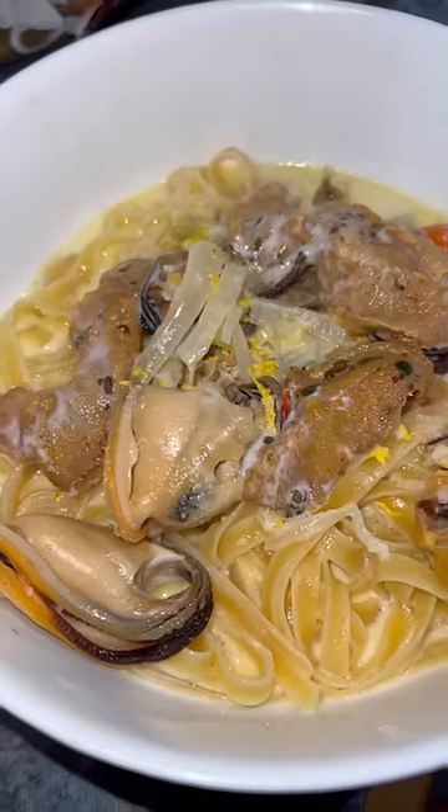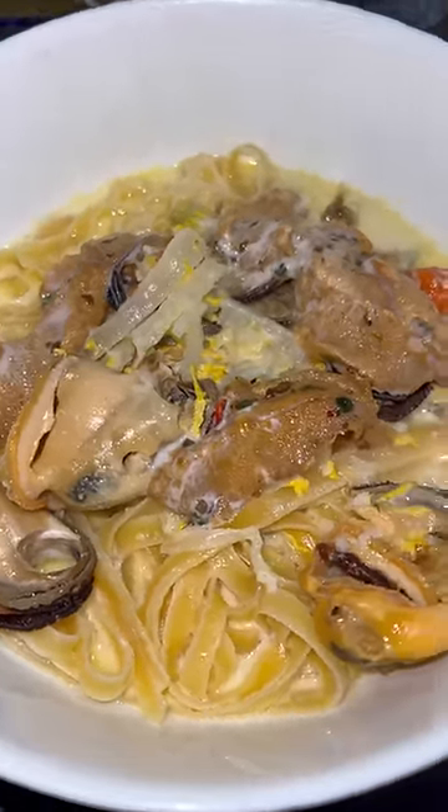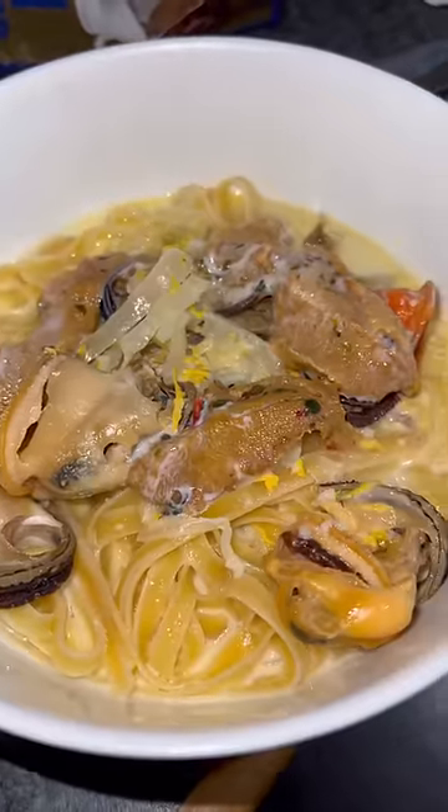I had a bunch of kina leftover, which are sea urchins, so I took the uni out of them, put them in my pasta — and when I tell you this was the best...